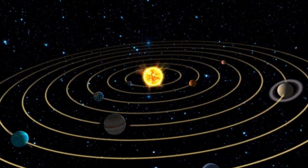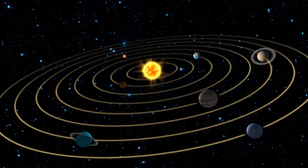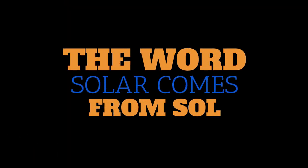To put that into perspective, if you picked a random kilogram of matter from the solar system, there is a 99.86% chance that it would come from the Sun. It has a diameter of 1.4 million kilometers, or 109 times that of Earth. Fun fact: the word 'solar' comes from the word Sol, the name of our Sun.